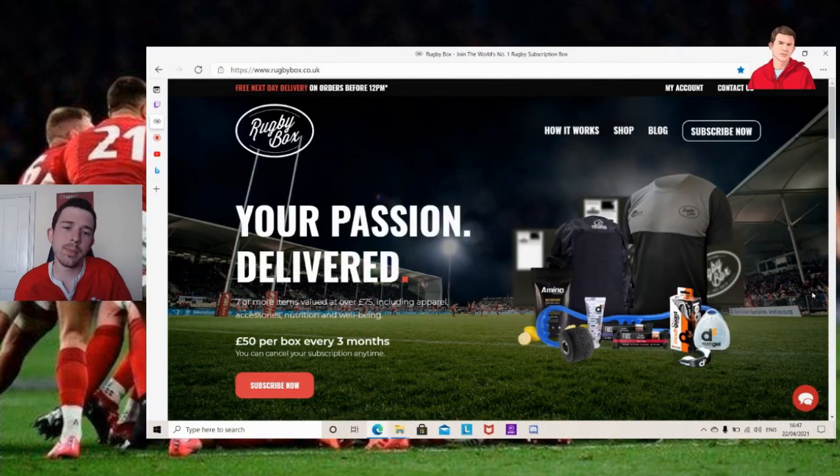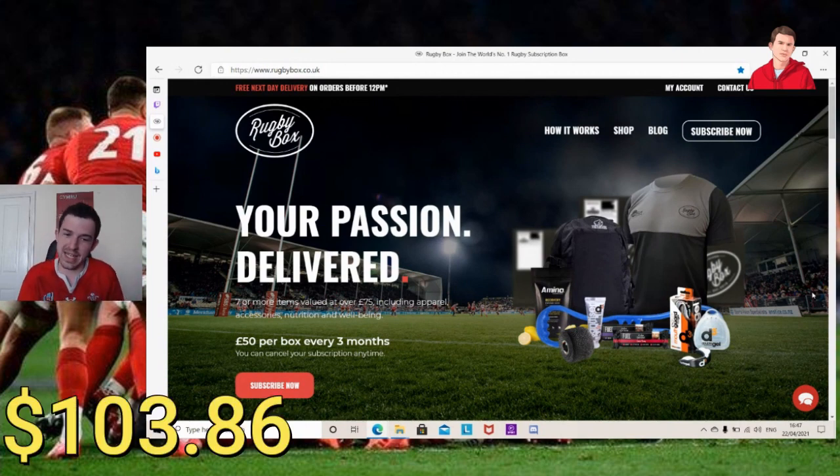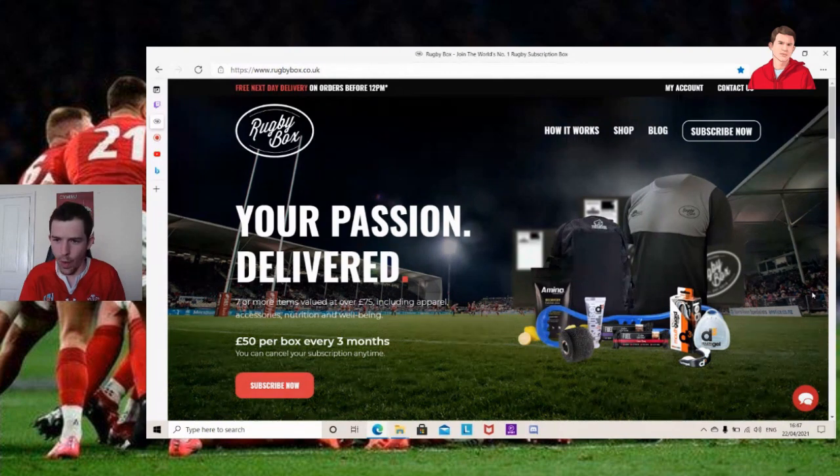So here we are on the website — it's called Rugby Box. Just want to reiterate, this is not a promotion or sponsorship of any kind; I'm simply doing it to see if it's worth the price. 'Your passion delivered' is what they say — seven or more items valued at over £75, which is this amount in dollars. It includes apparel, accessories, nutrition and well-being. It's £50 per box every three months as a subscription service, but you can cancel at any time.